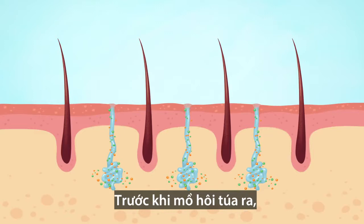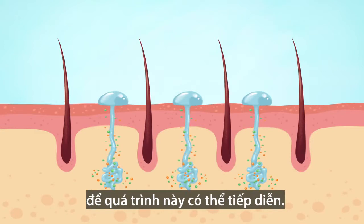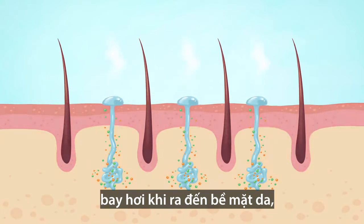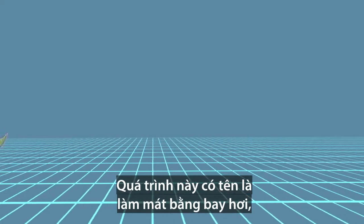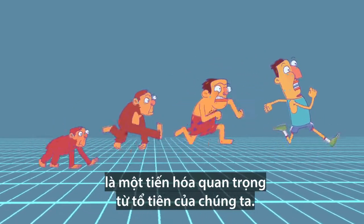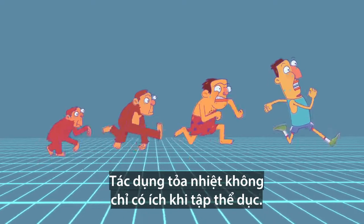Before it seeps onto the skin, cells lining the tube will reclaim as much salt as possible, so the process can continue. The water in sweat absorbs your body's heat energy and then evaporates off of you when it reaches the surface, which in turn lowers your temperature. This process, known as evaporative cooling, was an important adaptation for our ancestors. This cooling effect isn't only helpful during exercise.